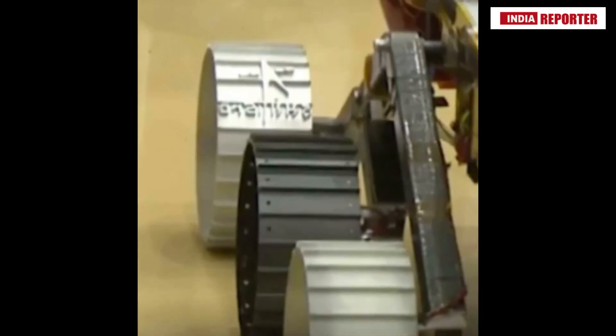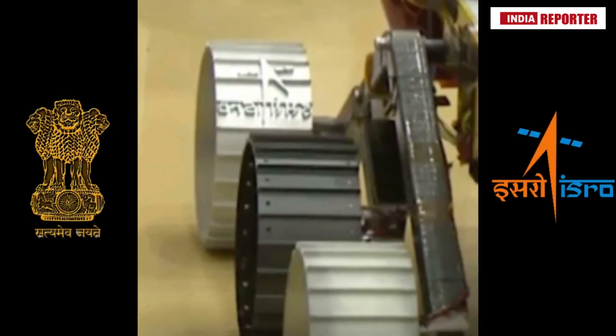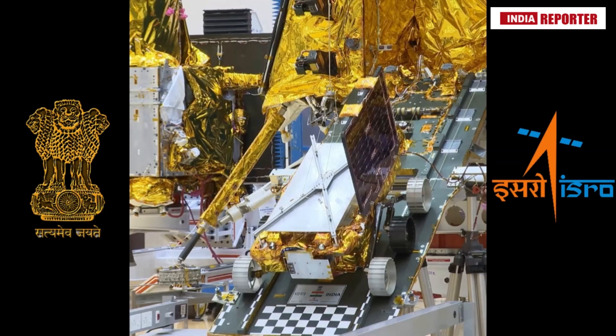The rover has six wheels. The pair of back wheels will stamp the state emblem of India and the ISRO logo on the lunar regolith, or soil.